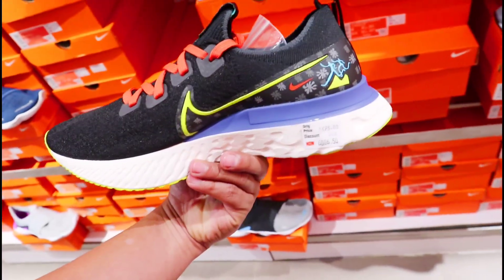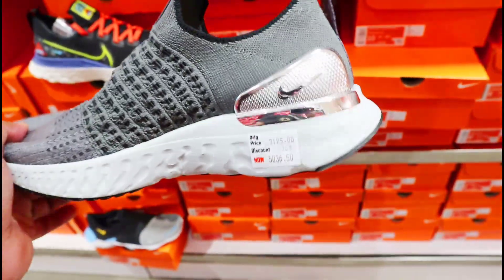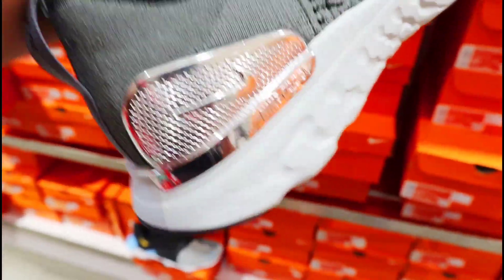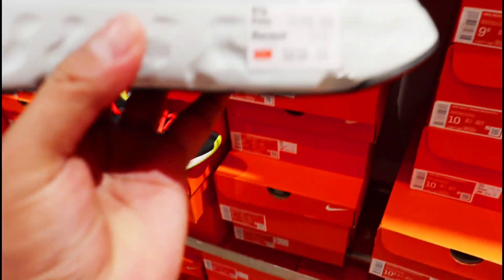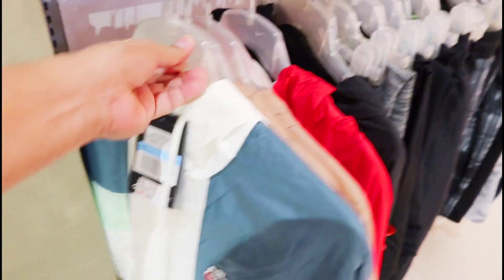Solid to running shoes mga amigo! So mga nagustuhan ng ganito, punta na kayo dito sa Nike Outlet. Ito pa yung isa sa mga running shoes — ang ganda rin itong design na to, mayroon siyang parang silver plate na plastic plate. Nike Phantom React mga amigo — ang price dito 5,036 pesos, mayroon siyang 30% off na discount. Sobrang lightweight nito.